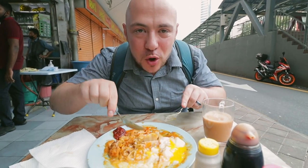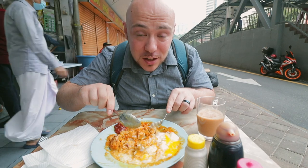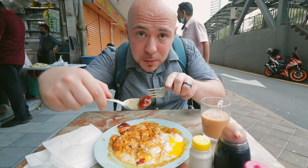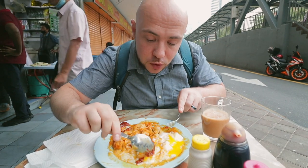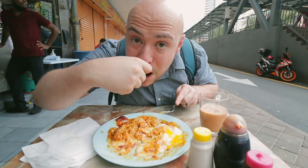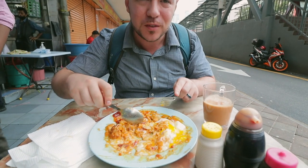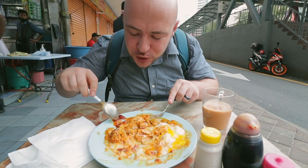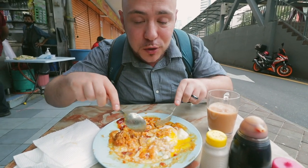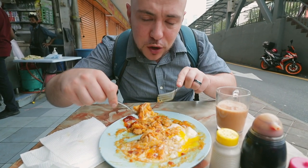Those yolky eggs add such a nice creamy element to it. Wow. And now I'm going to take it to another level on top of that — I'm going to mix in some of the sambal right here. The sambal's got some ikan bilis inside, so I'm going to mix that up. This is just absolutely incredible right here. The sambal adds a little bit of sweetness and it's got that crunch from the ikan bilis inside too. Mix it in with the yolk, mix it in with that amazing fragrant curry, and you've got the texture of the roti.